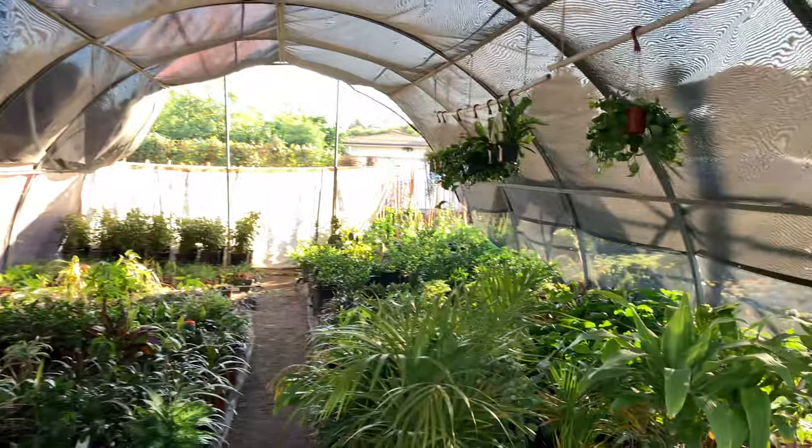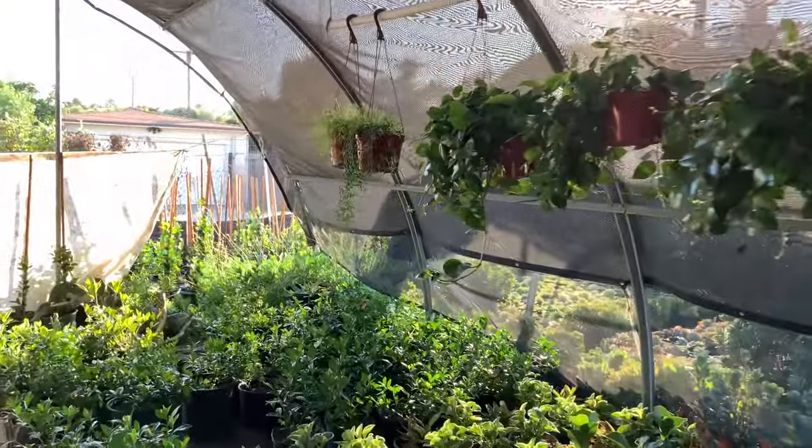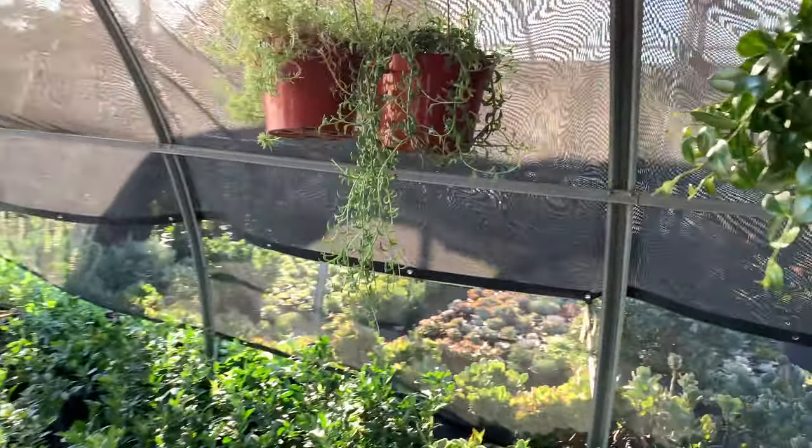Where's the string of dolphins? Hold on, let me find these string of dolphins. Oh, there they go — I see it. String of dolphins, this thing is huge.